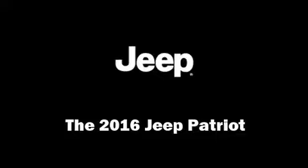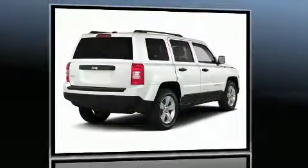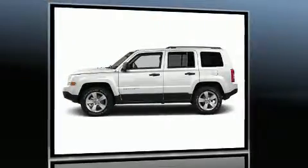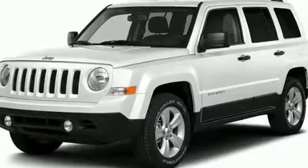Get excited about the 2016 Jeep Patriot. It features four-wheel drive capabilities, a durable automatic transmission, and a 2.4 liter four-cylinder engine. It includes leather upholstery, voice-activated navigation, front fog lights, heated door mirrors, rear wipers, and one-touch window functionality.